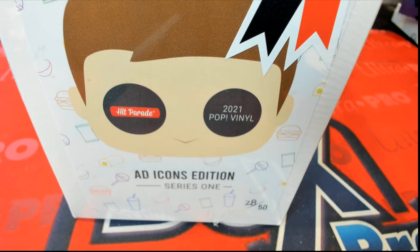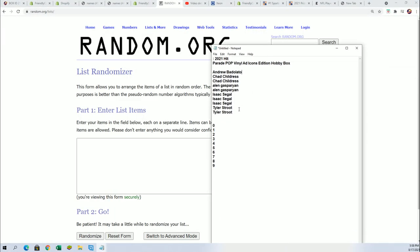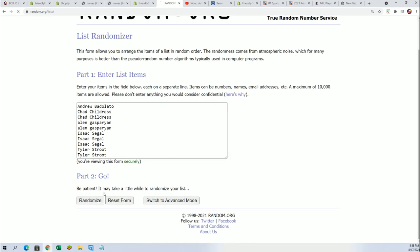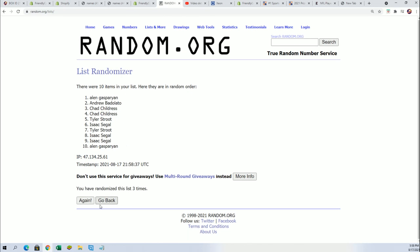It's Hit Parade, Pop Funko, and we're looking — this is the ad icons edition, we're looking for a treasure, matey. Seven times through for the owner name, seven times through for the numbers, and when you get your number, if it matches the far right number on the box, then you're going to hit.